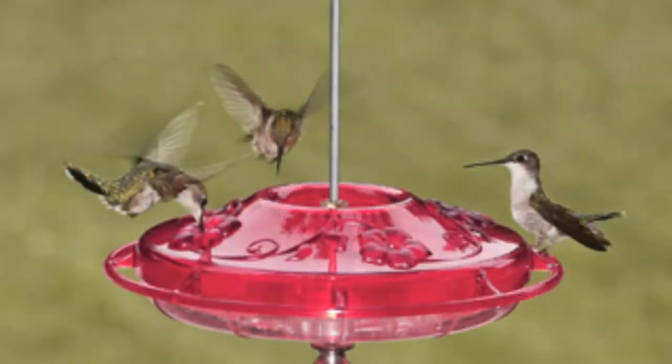In normally seeing hummingbirds, we would see them in our yards and we would have plants that are right at eye level, or maybe other trees that we would plant so we could see them from inside our homes.